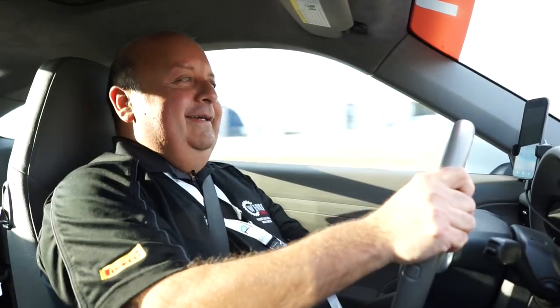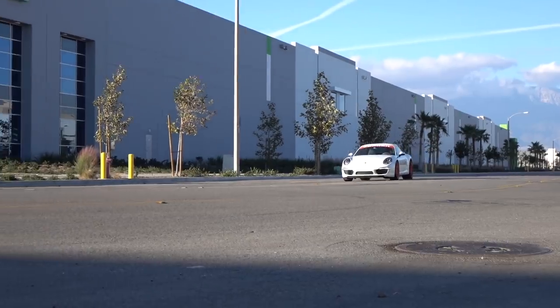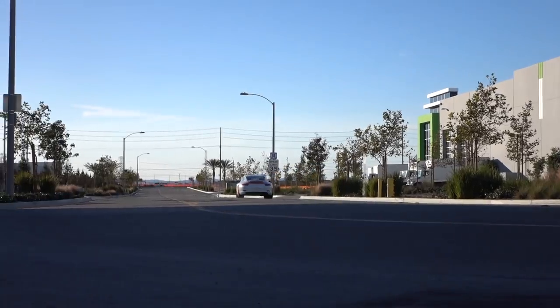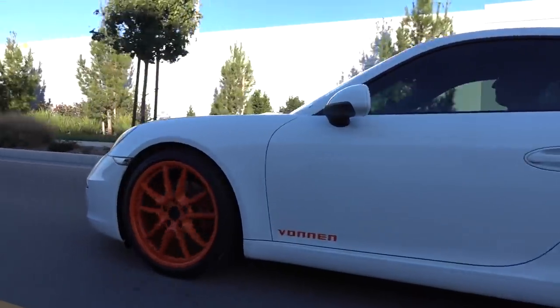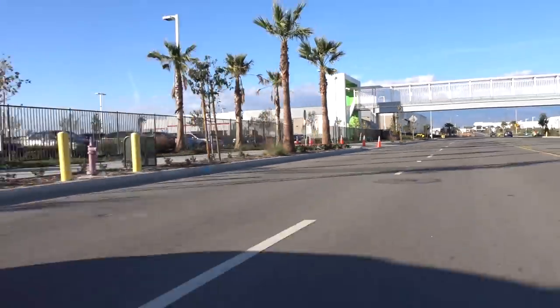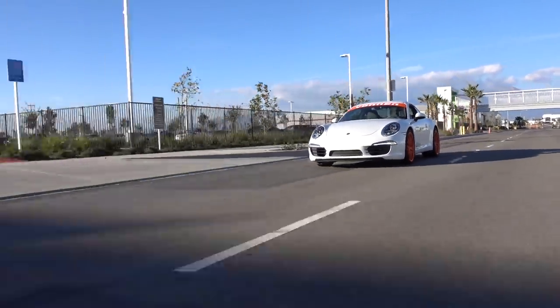Wow. I did not even have time to look at the speedometer on that one. That was so linear — there was no lag at all. It was out of the gate, instant power. That's one of the big benefits of the electric motor: it is absolutely instant throttle response. No lag. Even compared to a non-turbo, normally aspirated car, there is a perceptible lag between the time you press the gas pedal and the time the gasoline engine responds. But with the electric motor, it's instant — it's about three milliseconds.